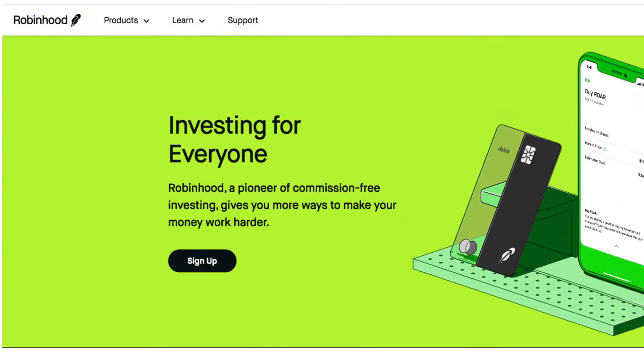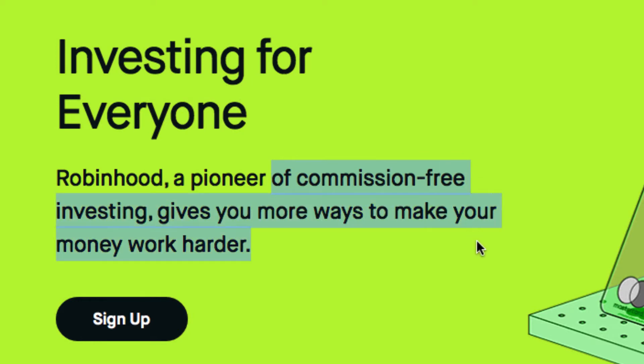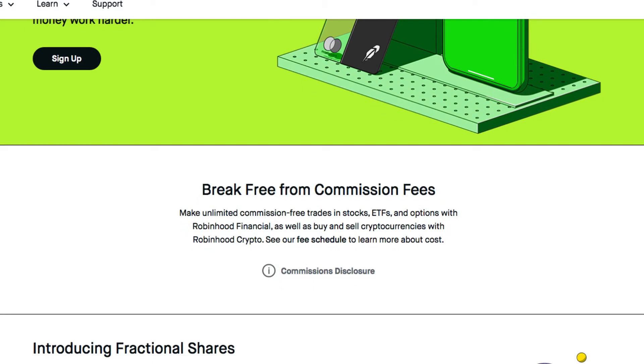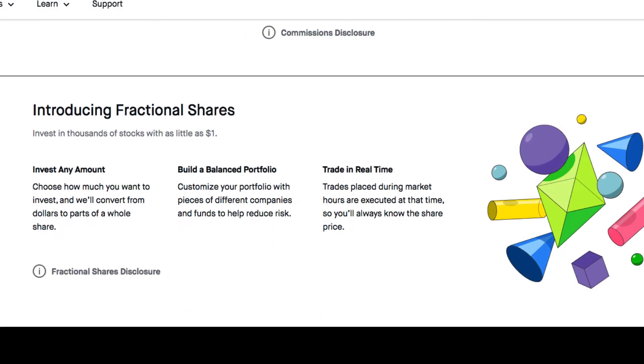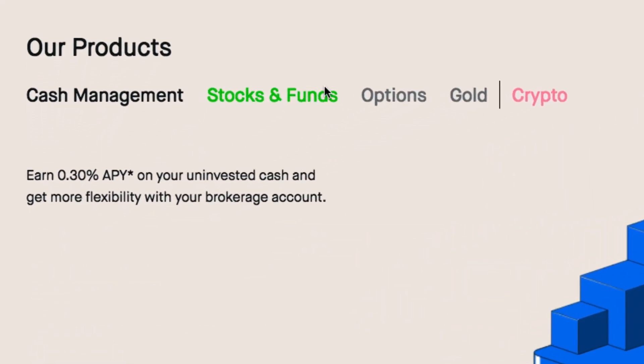This is Robinhood and I'm going to show you how to get free stocks with this app. Of course you can invest your own money as well — I've been using it just for the free stocks, which is really cool. Robinhood is a pioneer of commission-free investing and gives you more ways to make your money work harder. There's an iOS app, a Google Play Store app, and you can access it from the website too. You can buy stocks and funds, and there's some gold and crypto as well.